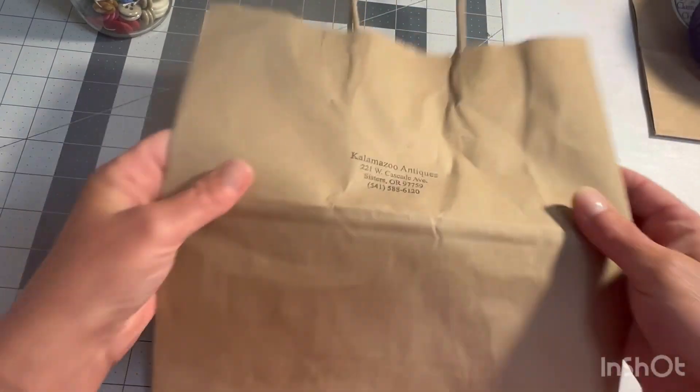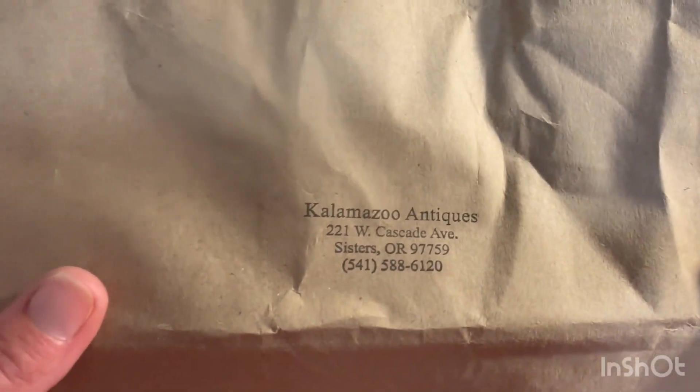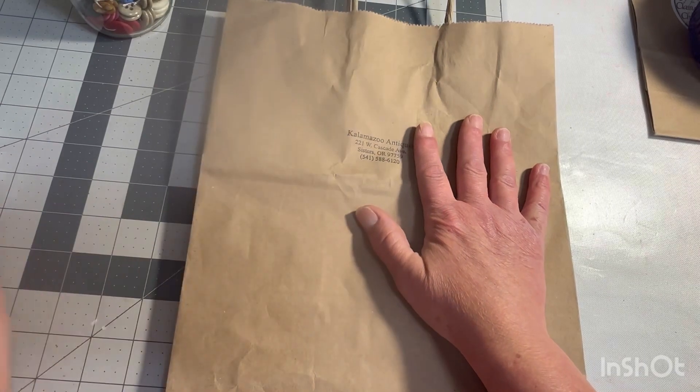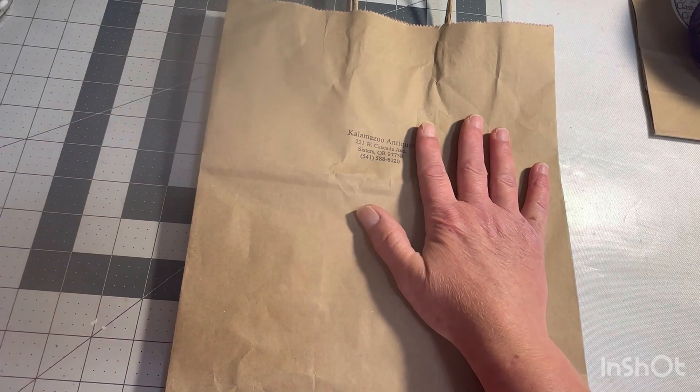Now, the antique store — Kalamazoo Antiques — that is where I found some really cute stuff. And I have to show you my favorite, one of my favorite things first.